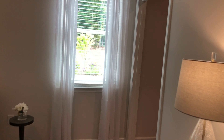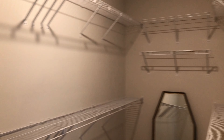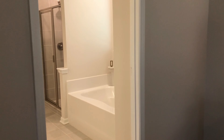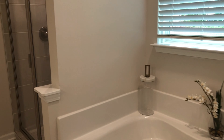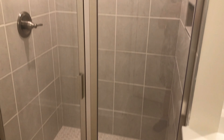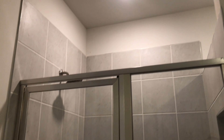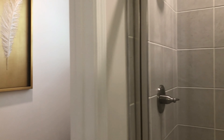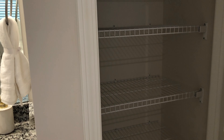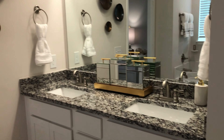Nice tray ceiling. Very long closet — that is impressive. Nice bathroom over here with a soaker tub and a big shower. Ceramic tile. And then looks like another closet over here, and double vanities.